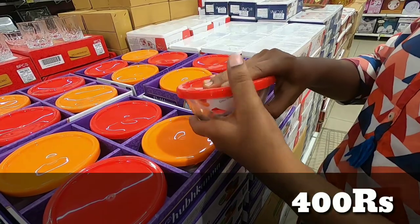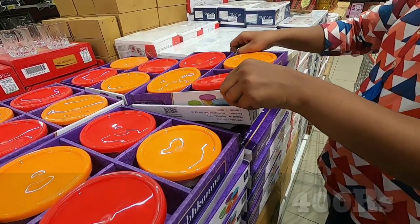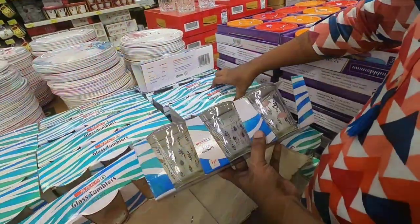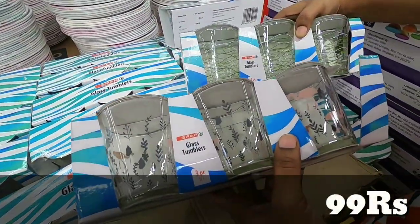If you have 1 piece, it will be a set. There is quality. There is a plastic lid and a glass container. There is also a glass tumbler.